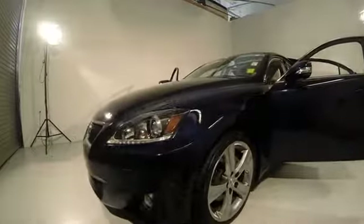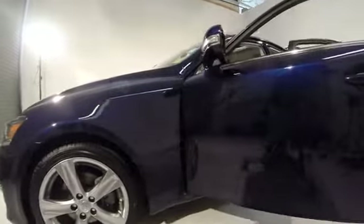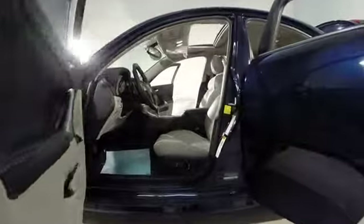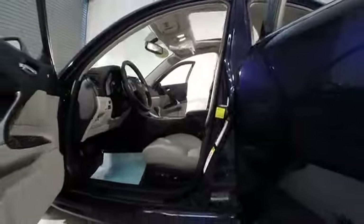The 2011 IS250. An interior and exterior design inspired by the world of competitive racing, the IS250's authentic performance and style are the hallmarks of this classy luxury sedan, priced below $30,000. This vehicle has less than 25,000 miles.